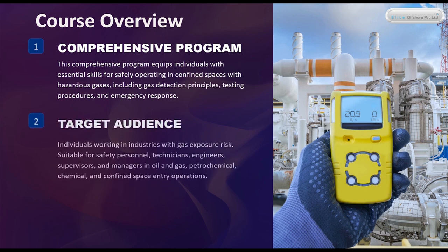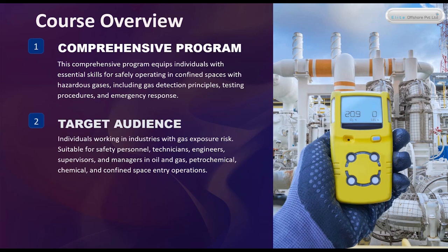Target Audience. Individuals working in industries with gas exposure risk. Suitable for safety personnel, technicians, engineers, supervisors, and managers in oil and gas, petrochemical, chemical, and confined space entry operations.